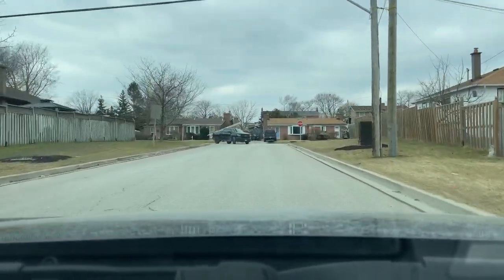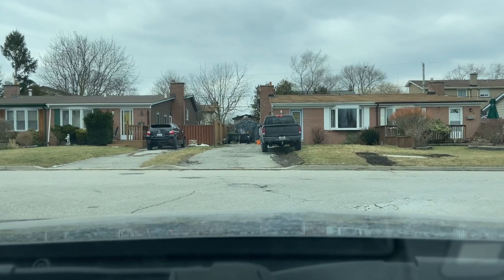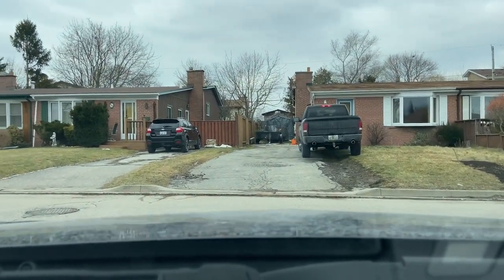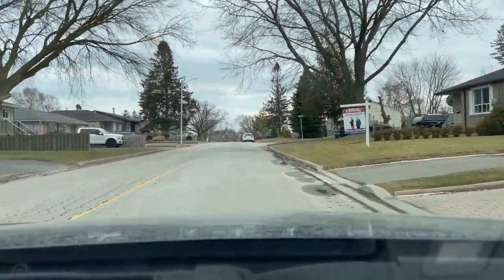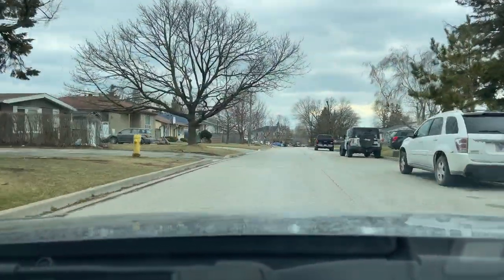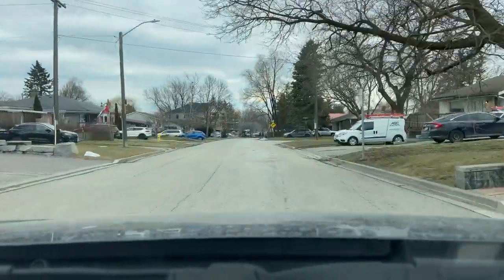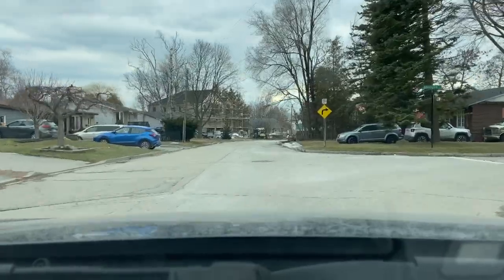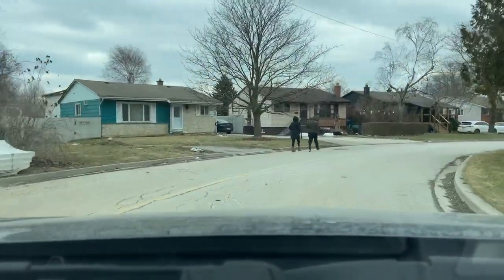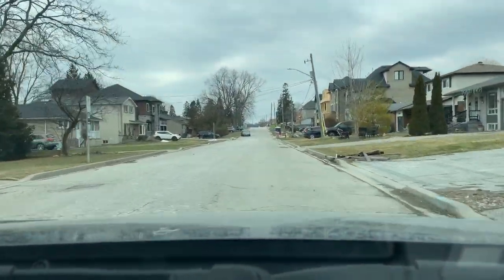Now we're on Shearer Lane here which we'll take out to Endland Street where we'll be making a left. And on Endland here, some of the older homes have been torn down and new ones are being built, like the ones right there.